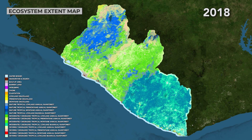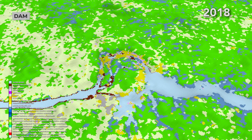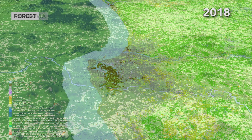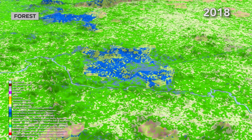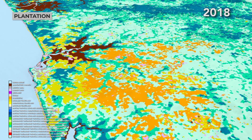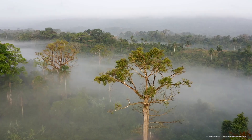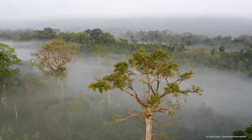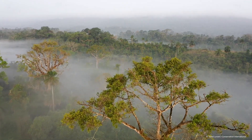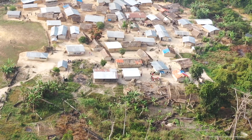It's those differences in ecosystem types that are providing those different benefits, and we need to know where those are spatially so that we can begin to understand how much and from where those benefits are coming — so that we can then make decisions about how to protect them. We are producing and offering these countries the tools they need to actually start accounting for their ecosystems and their ecosystem services, bringing this information into their decision-making at a national level.